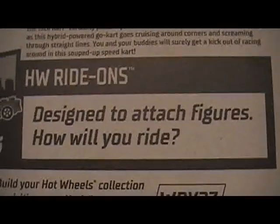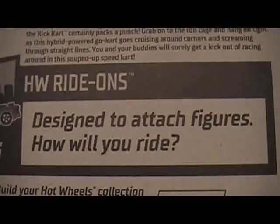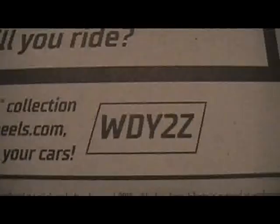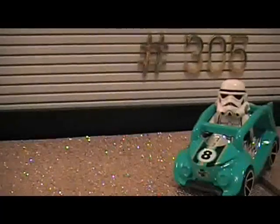This is the HW Hot Wheels Ride On Series, designed to attach figures. How will you ride? This is number 305.